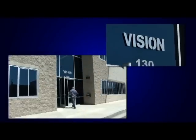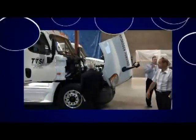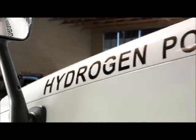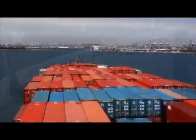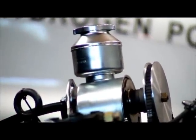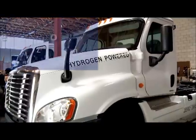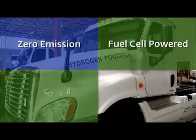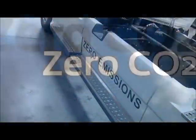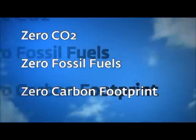At first glance, this industrial building in El Segundo, California looks like any other, but inside, the people of Vision Motor Corp recently unveiled a stunning glimpse into the future of goods movement in the San Pedro Bay ports region. This is the Vision Tairano — the world's first zero-emission fuel cell-powered Class 8 heavy-duty truck. That's right: zero emissions, zero CO2, zero fossil fuels, and zero carbon footprint.